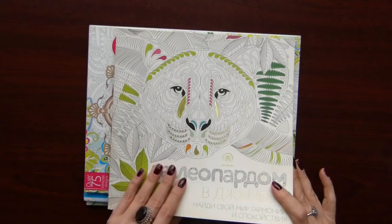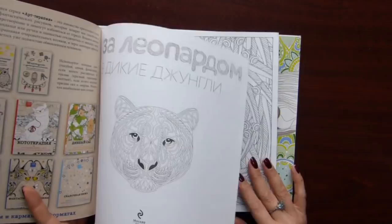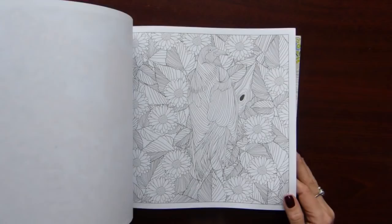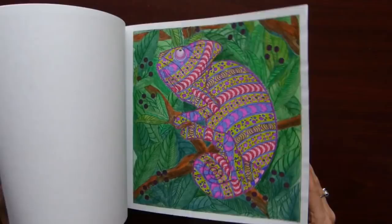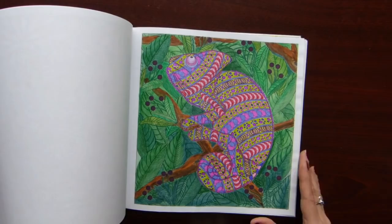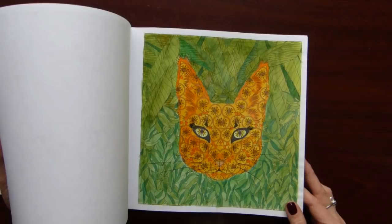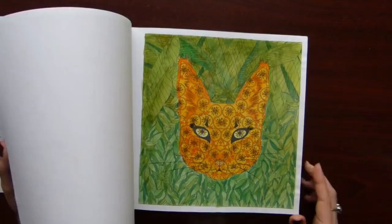The next book is a Russian edition — the original name is Hidden in the Jungle by Sarah Muzio. I did a few pictures in this book but I got bored with it. And now when I look at it, I smile — like the way I colored the leaves, it looks awful.